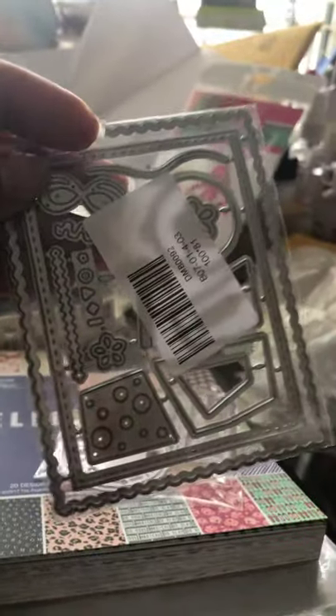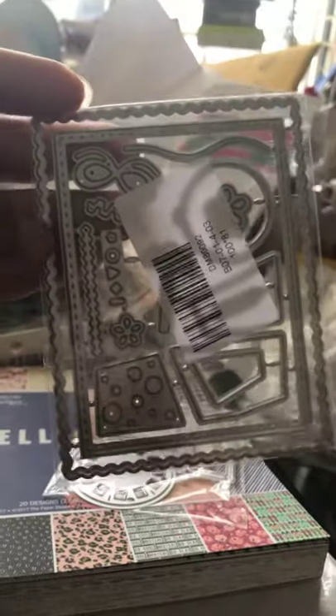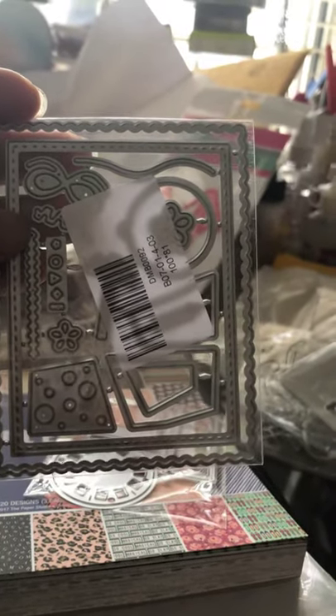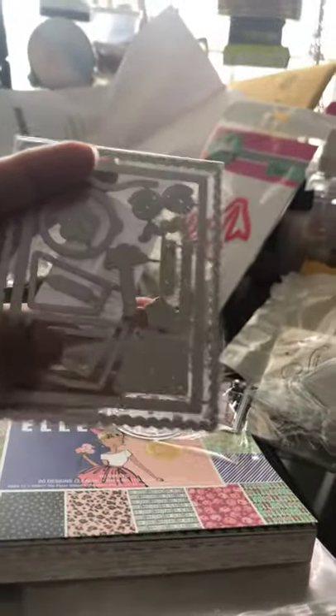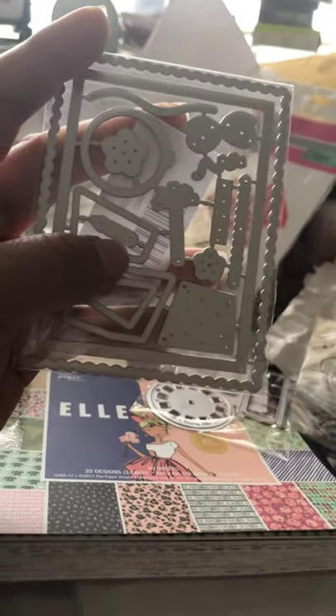Next I got a birthday layered die — it's a cake. I got it because I like the square frames. You can't really see it because it's in the package, but these little pieces are layered cakes — you can actually layer the cake. I can't wait to show you guys that one.